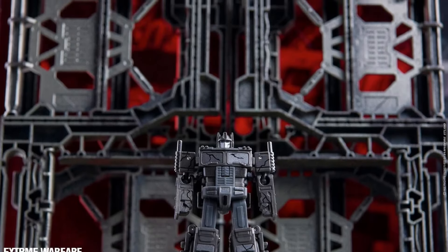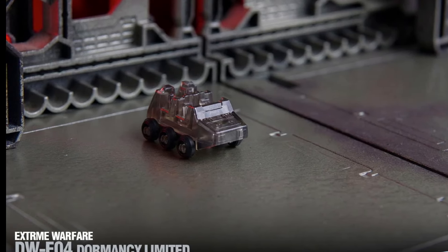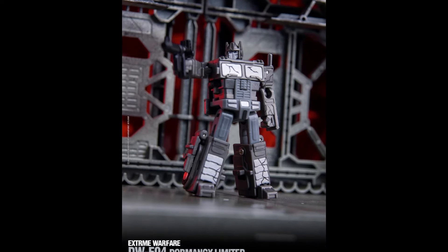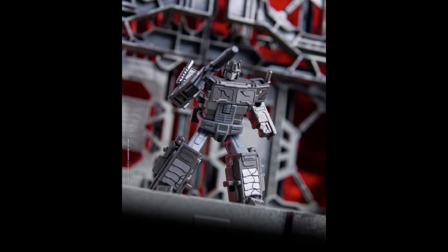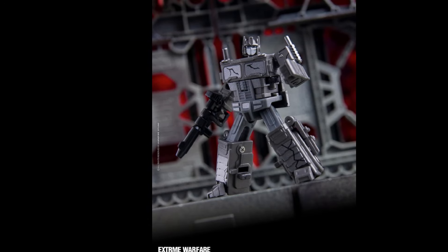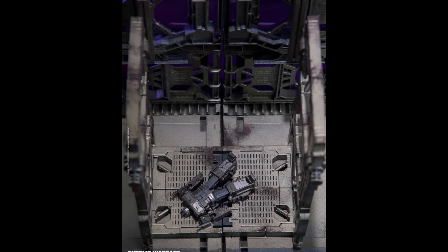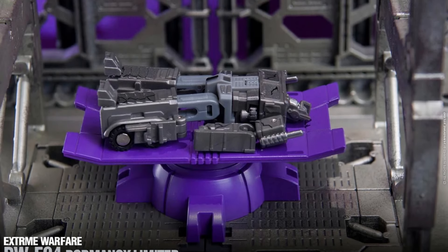Dr. Woo is coming at us with another variation on their DW Prime Commander series — this time they're going to bring you a dead body, and that dead body is Optimus Prime. For me, I always think these look good but I never end up buying one because I just think it's quite lazy and boring in all honesty, unless you're going to create a scene that looks a little bit like the one they've shown — then I can understand why you'd have one in your collection.